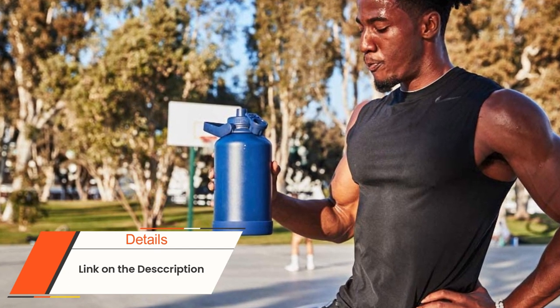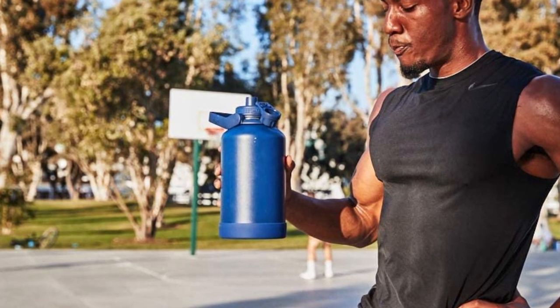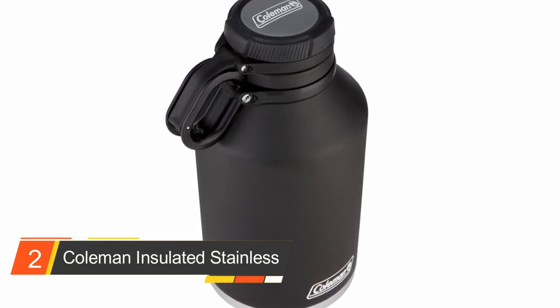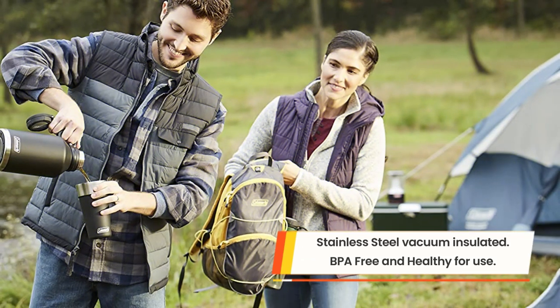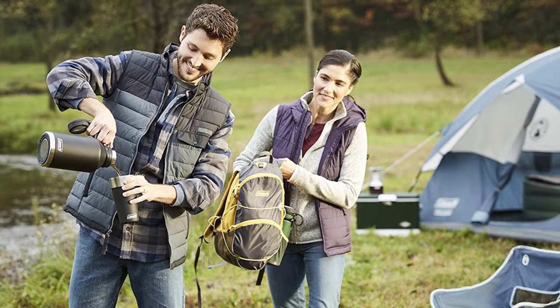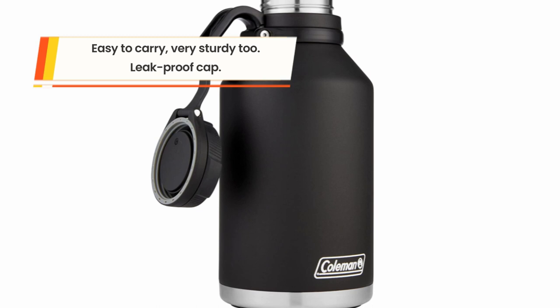Number two: Coleman Pullman Insulated Stainless Steel Growler. Ideal for any occasion and suitable for storing any beverage, you will find this product really cool to use and definitely worth your money. We especially recommend it not only because it is specially designed to maintain the best quality for your beverages, but it also has some extra cool features and is produced by the prestigious Coleman brand. Its stainless steel insulated vacuum is specially designed to keep your beverages cold for more than 70 hours and hot for more than 40 hours.